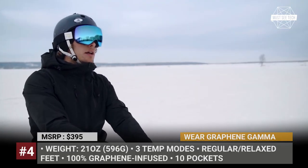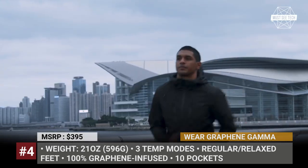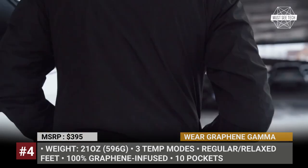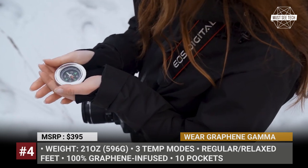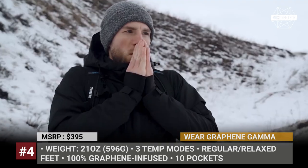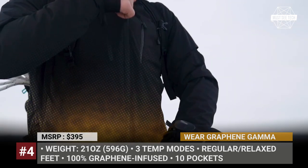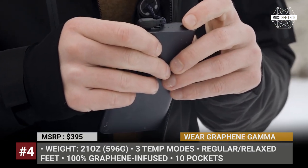Wear Graphene Gamma: The story of Wear Graphene began in Hong Kong in 2020, and last May the company was ready to launch the product across different crowdfunding platforms. The brand's Gamma jacket is advertised as an ultimate all-climate jacket thanks to its graphene lining, which has antimicrobial, anti-odor, and thermoregulating properties, evenly distributing heat or keeping you cooler in warmer weather.